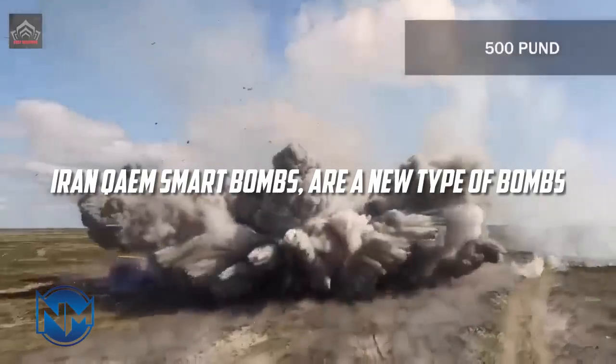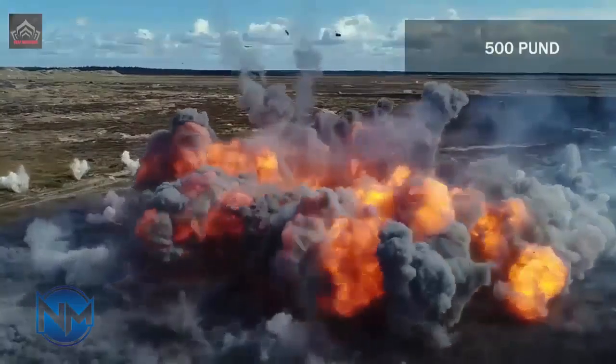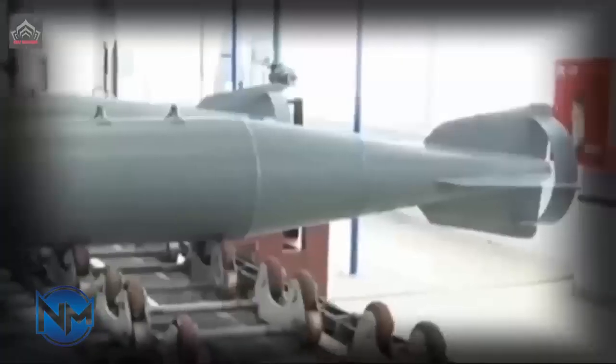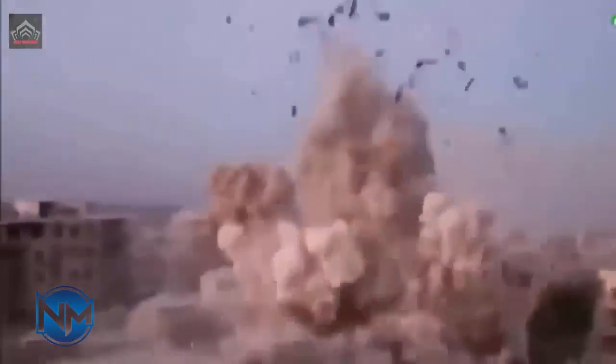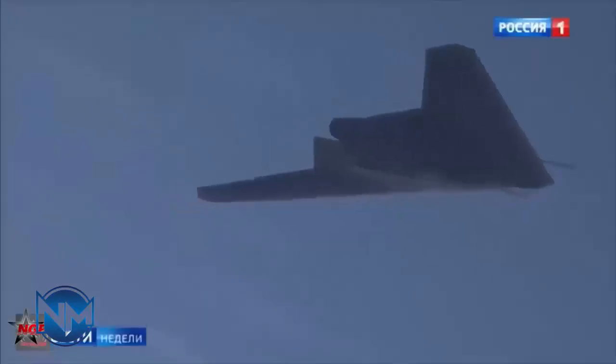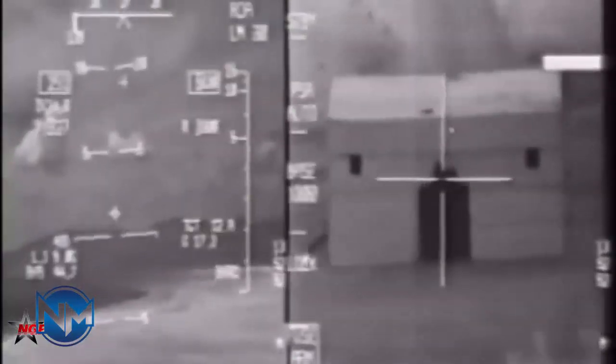Keem Smart Bombs are a new type of bombs. Keem Precision Guided Bombs are a set of three smart miniature bombs produced and developed by Iran's Ministry of Defense.